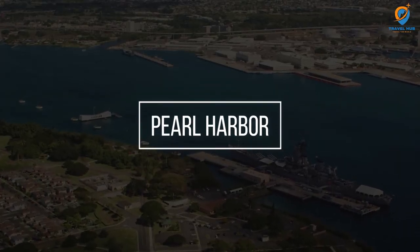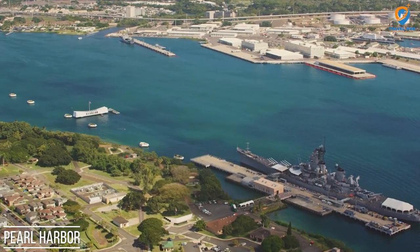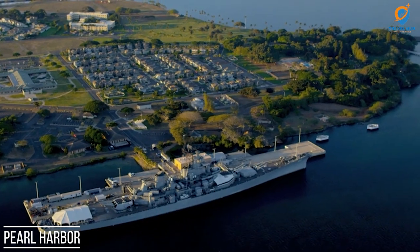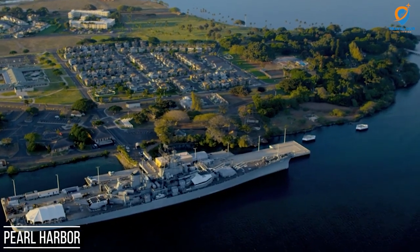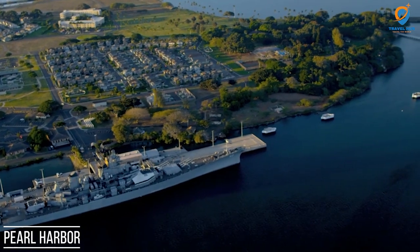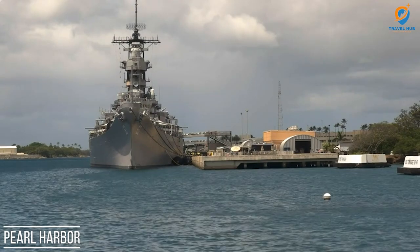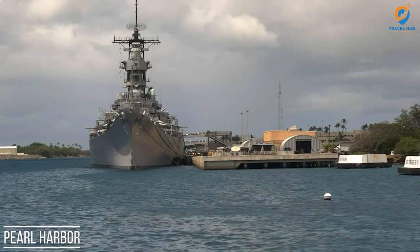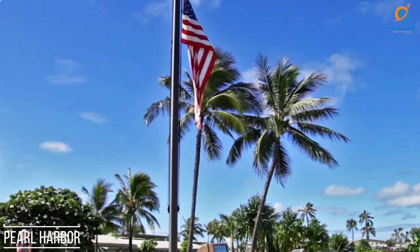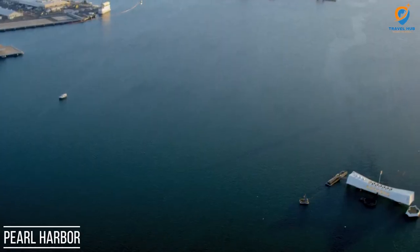Pearl Harbor is a historic and significant harbor located in Honolulu, Hawaii. It gained worldwide recognition due to the infamous attack on December 7, 1941, when the Imperial Japanese Navy launched a surprise assault on the U.S. Pacific Fleet anchored at Pearl Harbor, marking America's entry into World War II. Today, Pearl Harbor serves as a national historic landmark and houses several important memorials and museums.